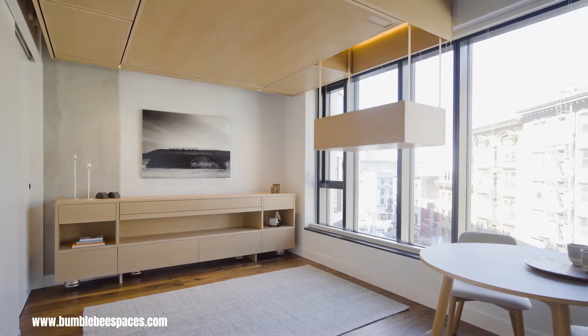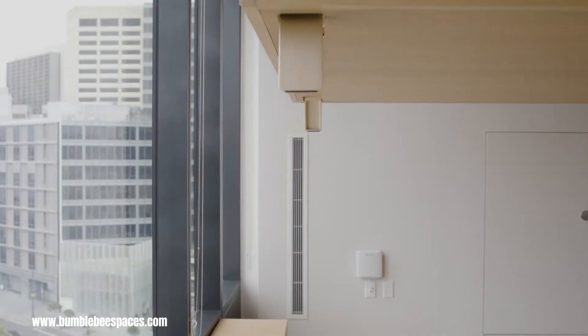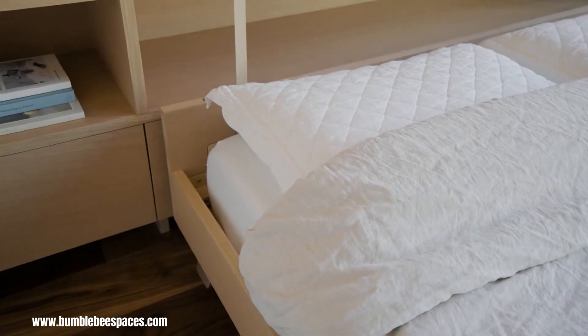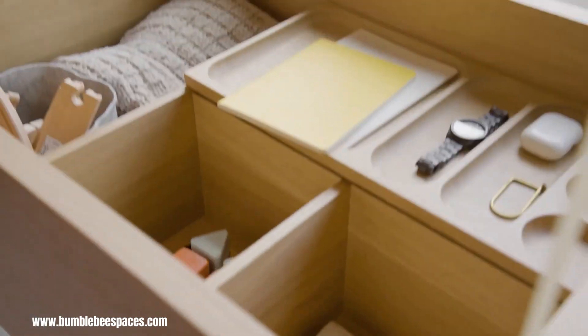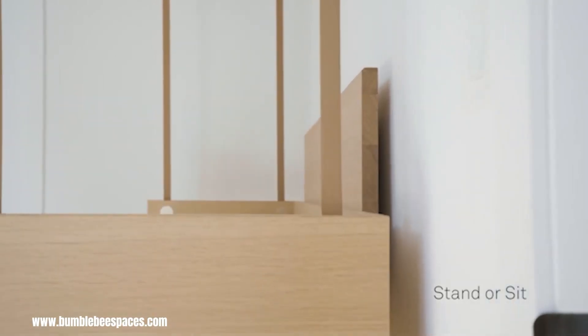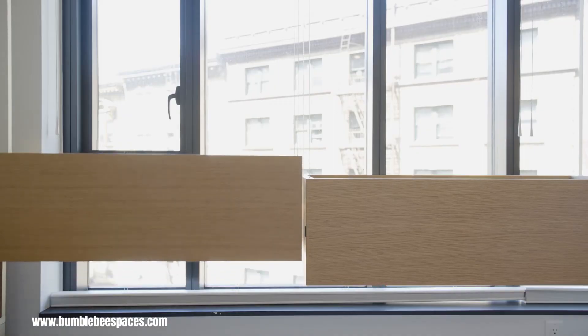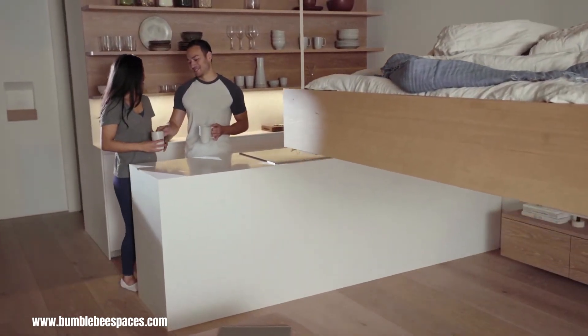Bumblebee Spaces is a revolutionary startup redefining the way we utilize space in our homes and apartments. By ingeniously storing furniture in the ceiling, Bumblebee Spaces transforms small living spaces into functional and efficient havens. This innovative solution maximizes vertical space, offering a practical and stylish way to create flexible living areas that adapt to your needs.